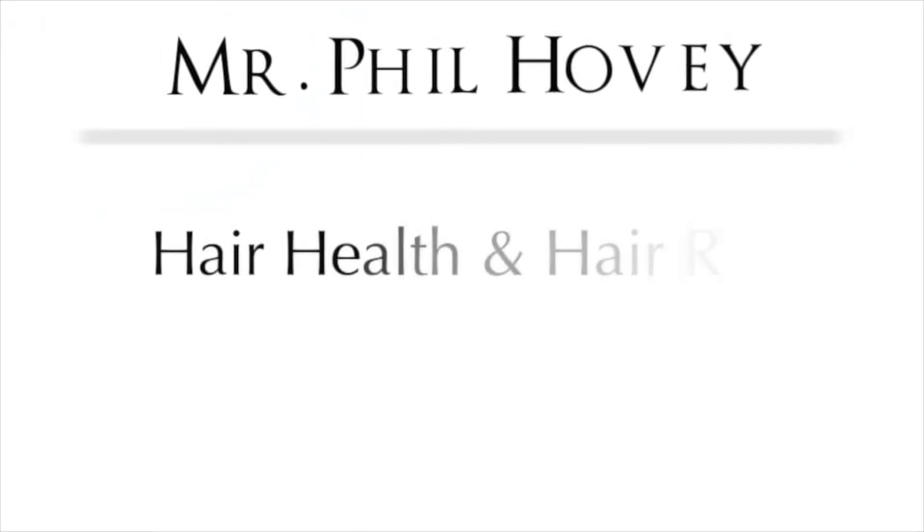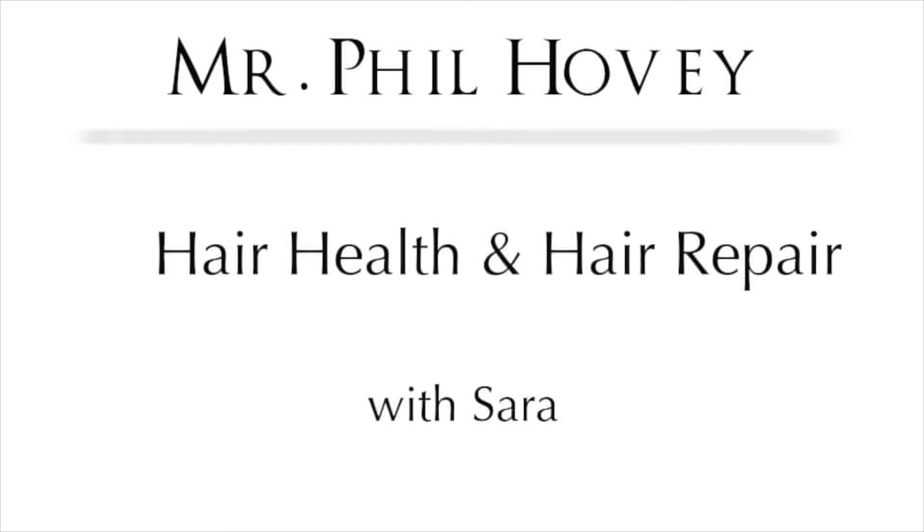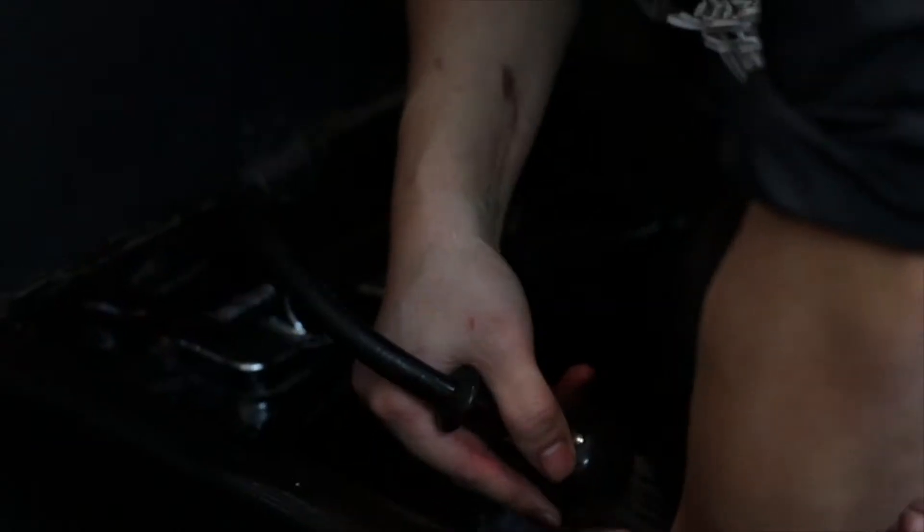Hey gang, my name is Mr. Phil, and today I'm going to talk to you about my system of hair health and hair repair services. It's no secret that I'm really big into hair health, and a lot of the times when I post something on social media about hair health, people ask what does that entail? Today we're going to talk about what you get from my hair health and hair repair treatment plans.